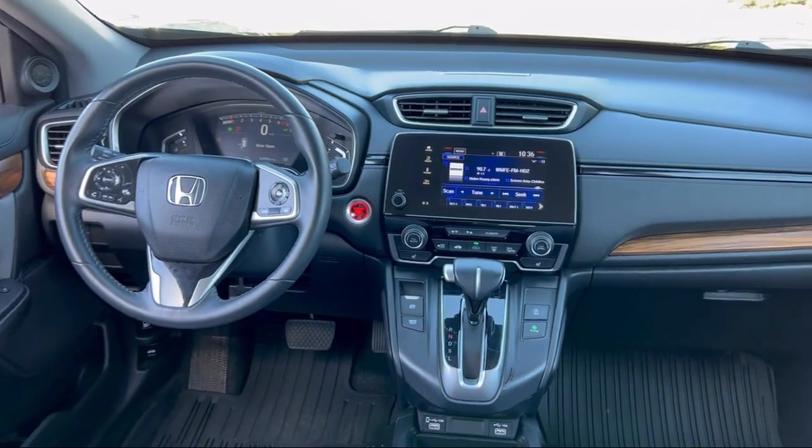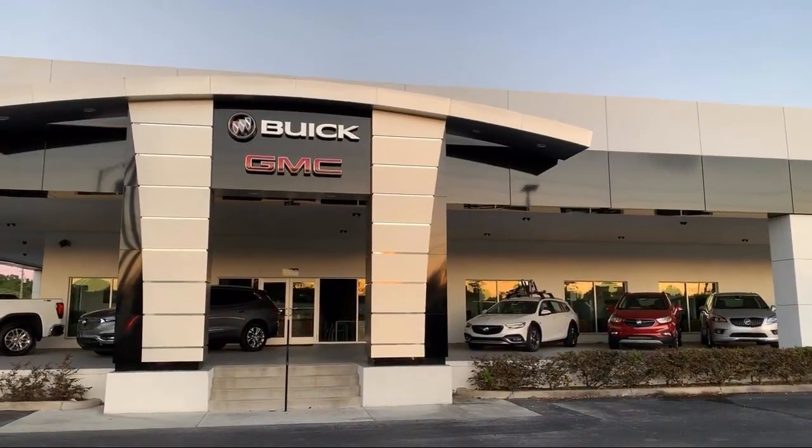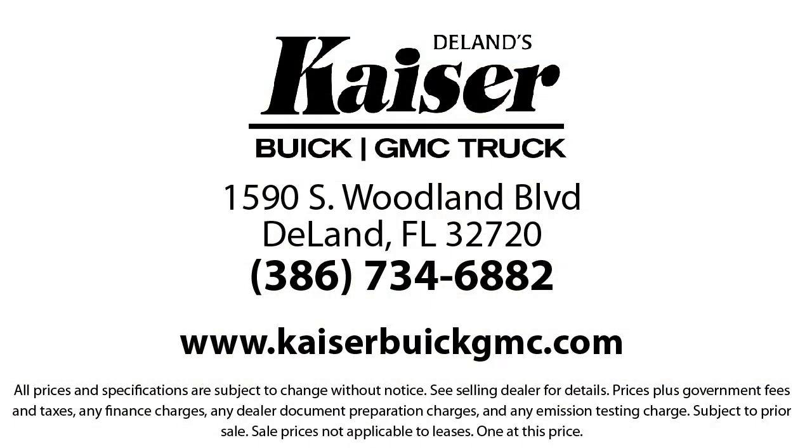Our low-pressure, friendly, and knowledgeable staff is eager to help you drive home in a vehicle that is just right for you. So come see us today. Kaiser Buick GMC Truck is located at 1590 South Woodland Boulevard in Delaney.